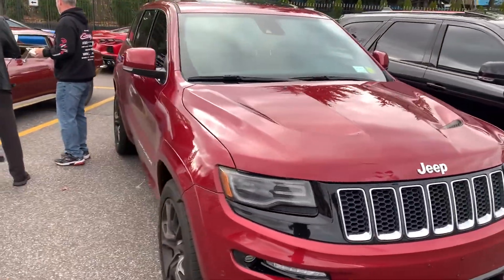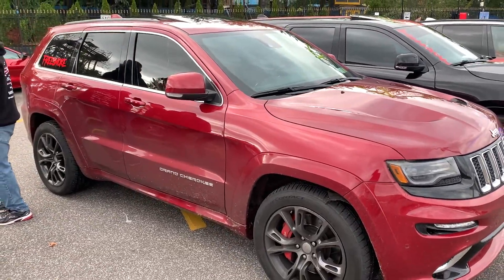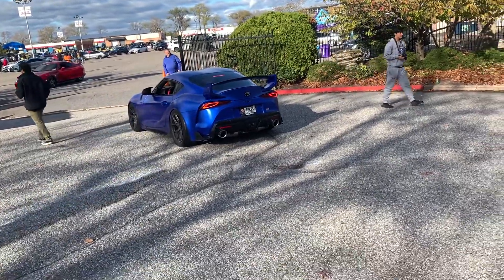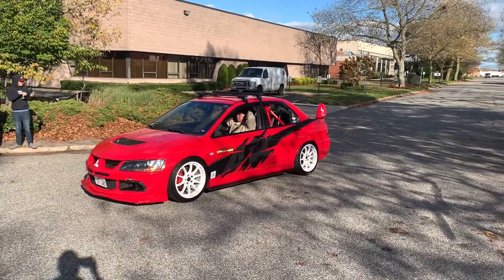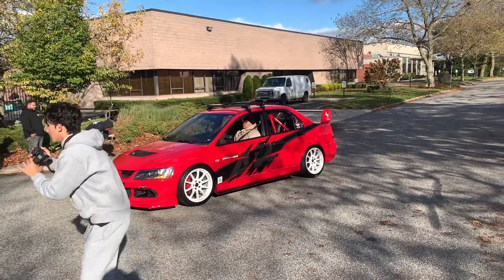Got a sleeper Grand Cherokee — pretty sick. Tux just pulled in with his Supra. And we got this beautiful Evo over here with a Tokyo Drift towel wrap on it — pretty fire man, what y'all think? Awesome.